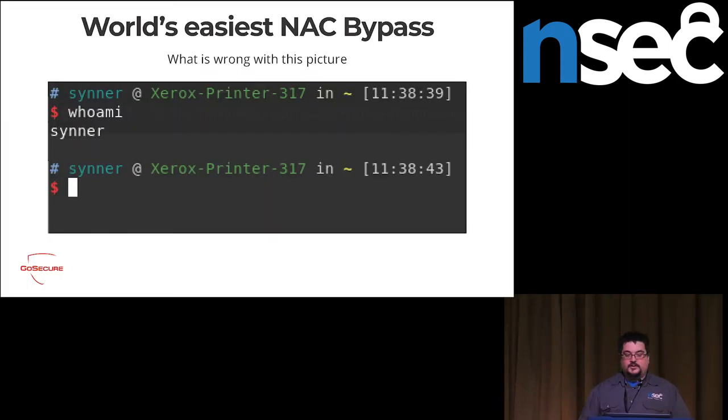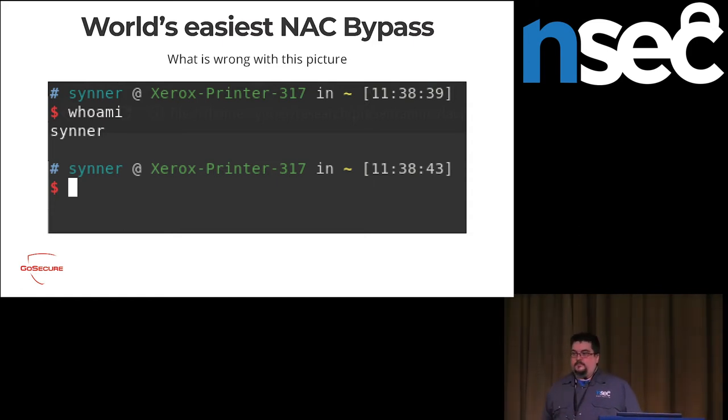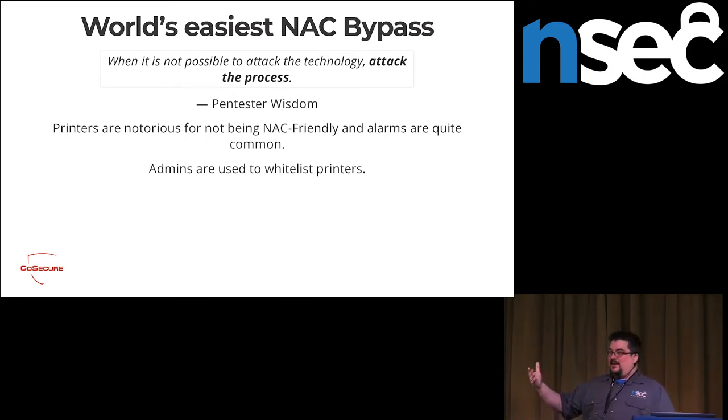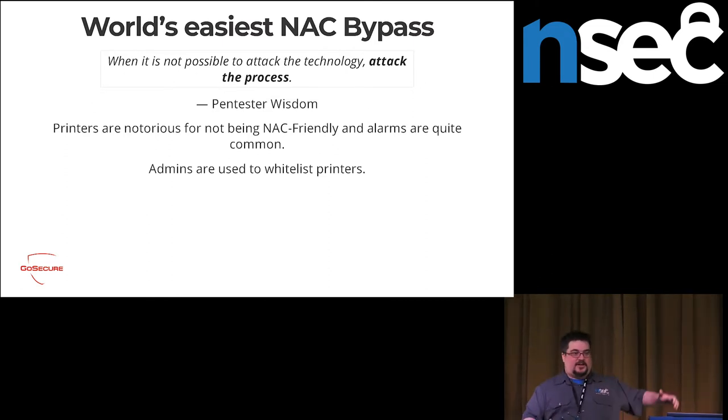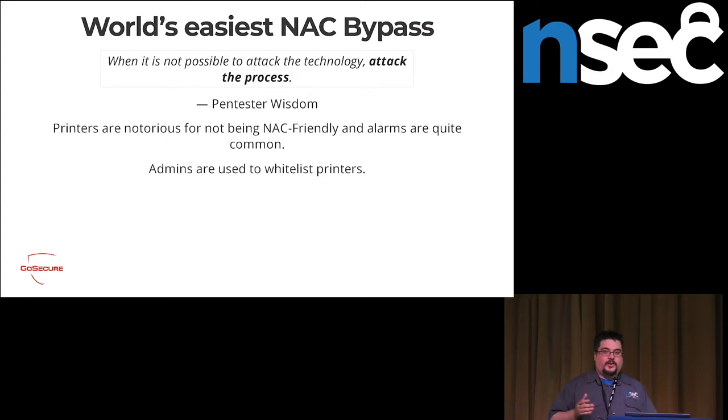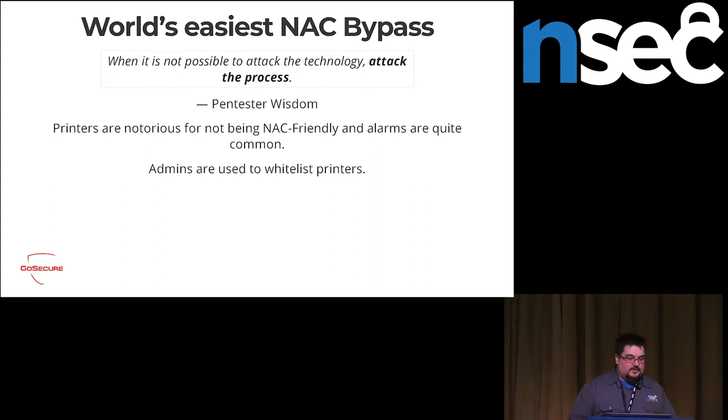Logical attacks. The first one: can somebody tell me what's wrong with this picture? You might notice my name is Xerox Printer 317. Why? Well, this is the world's easiest NAC bypass. Printers aren't really friendly with NACs, so if you can't attack the technology, attack the process. Admins are super used to having alerts saying "this printer wants to connect to the NAC — should you whitelist it?" So they're used to clicking yes. All you have to do is call your hostname "Xerox Printer" or "Inkjet something" and some admins will just whitelist you. Changing your hostname is fairly simple.